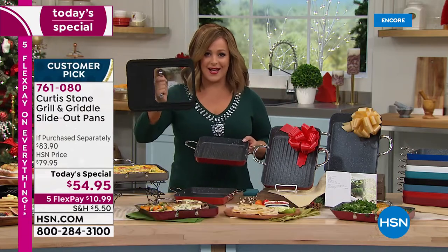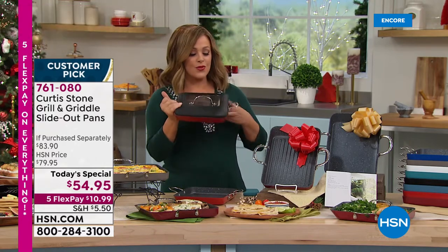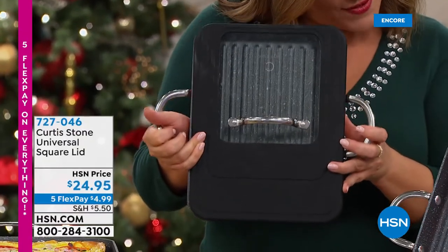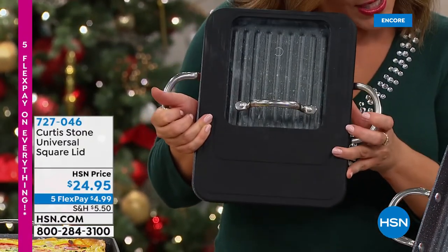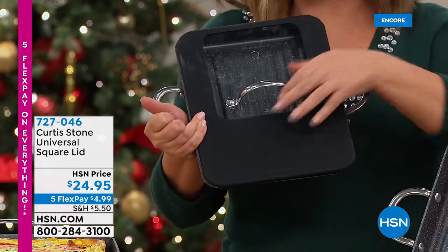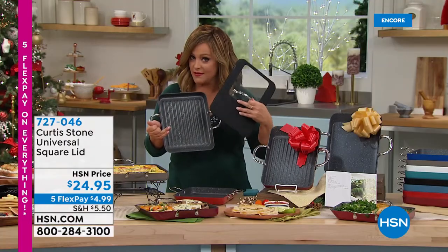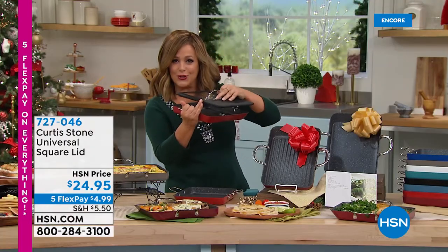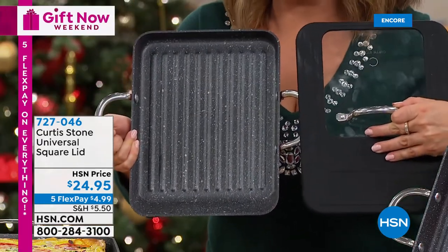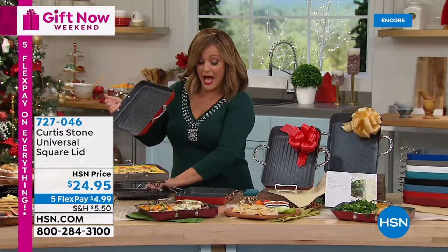The universal lid is back in stock. It has three different grooves to fit perfectly on your 7-inch, 9-inch, and 11-inch square slide-out pans. It is also oven safe up to 400 degrees. These always sell out quickly — you can melt cheese on a grilled cheese or seal in juices when cooking.